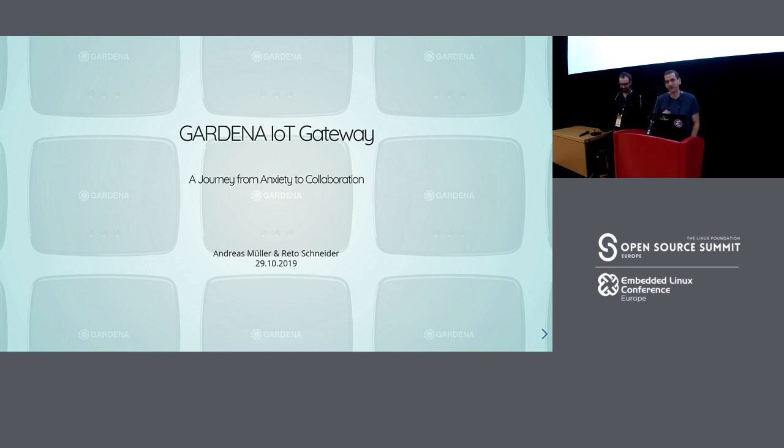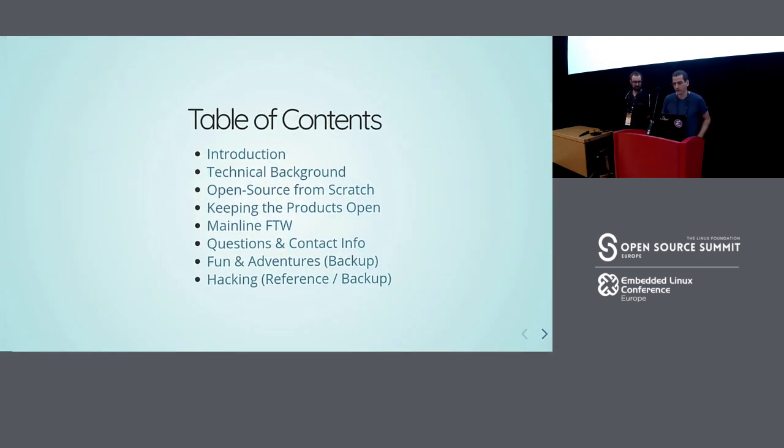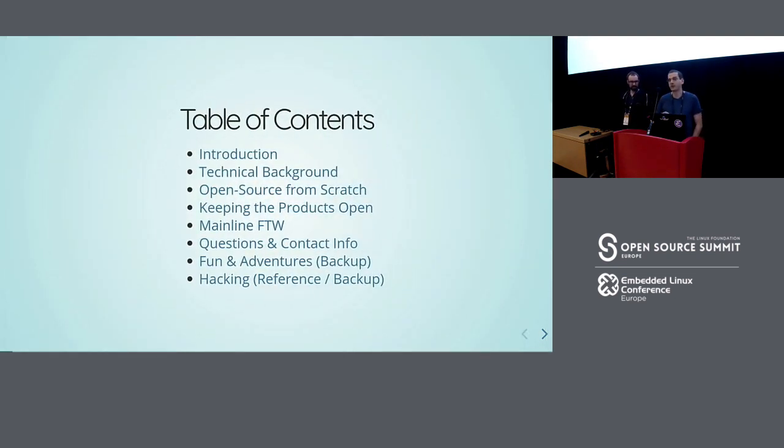I hope you enjoy it. If you have any questions, feel free to ask during the talk or after. I'm Andreas Müller, this is Rita Schneider. I'll give you a brief introduction about the company, about us, and about why we built the gateway.